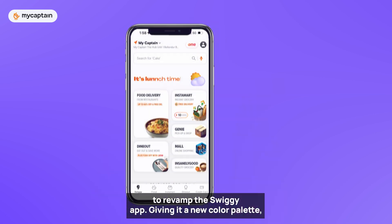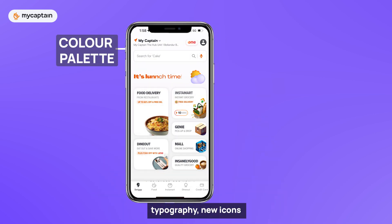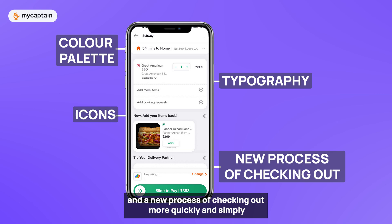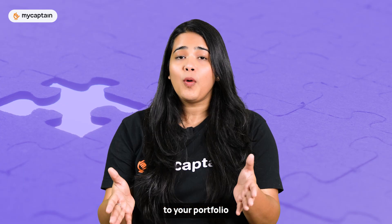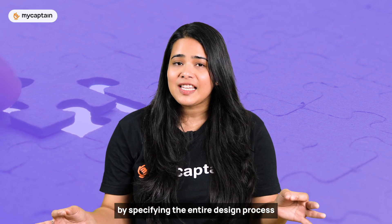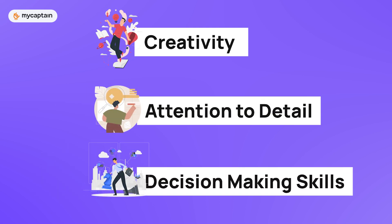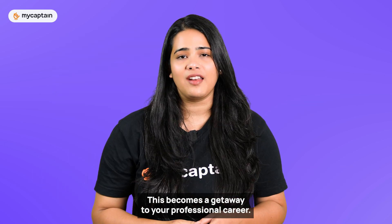Let's say you want to revamp the Swiggy app, giving it a new color palette, typography, new icons and a new process of checking out more quickly and simply. When you add this work to your portfolio by specifying the entire design process from problem to solution, your portfolio demonstrates your creativity, attention to detail and decision-making skills. This becomes the gateway to your professional career.